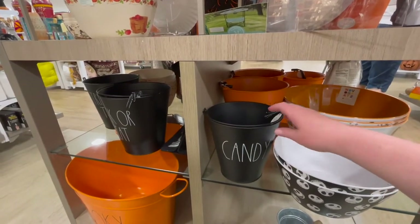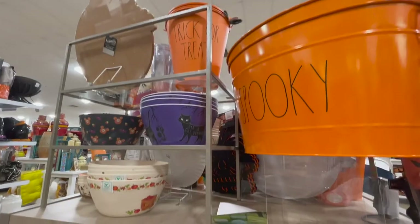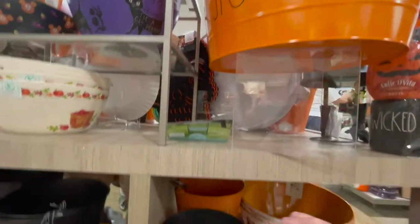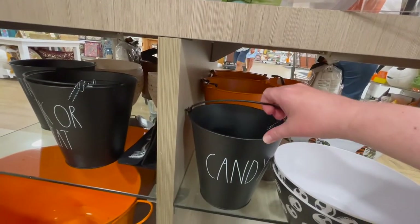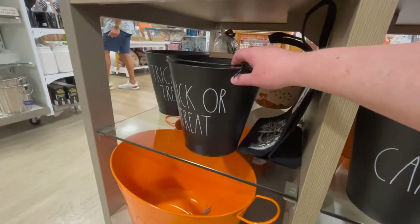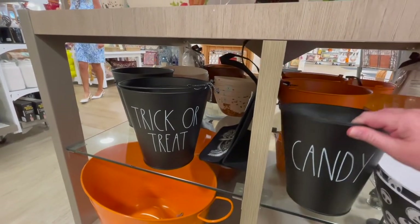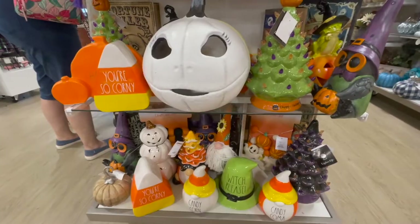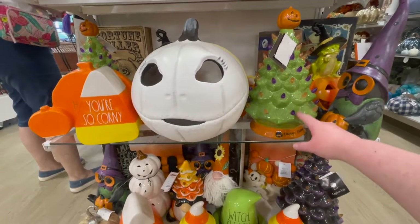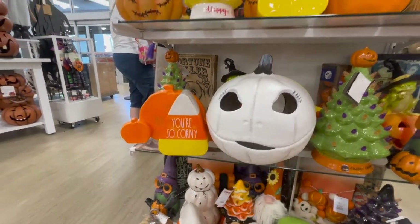And this is more Ray Dunn stuff, which I will show you at the end — what I bought. I just love her stuff. There was so much Ray Dunn stuff. Last year when I went, I could not find anything Ray Dunn for Halloween. I don't know if that's because I started shopping earlier, because it is only August when I did this, or if she's not as popular as she used to be.